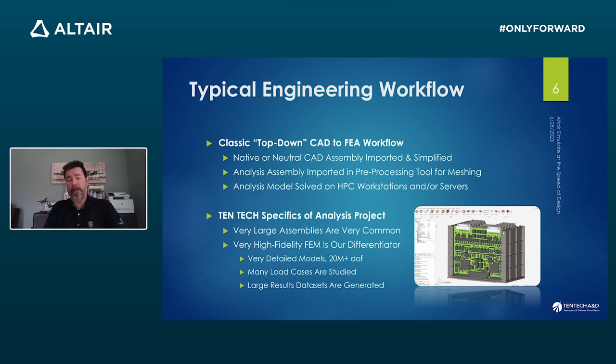Our engineering workflow on the simulation side is a pretty classic CAD-to-meshing-tool-to-solution-to-post-processing standard application. One of the things that makes us a little different is we usually deal with very large assemblies — 2,000 parts or more. We create very high-fidelity models; we do not oversimplify. We keep a lot of detail, which gives us more insight into the structure. Consequently, our models are usually in the 20 to 30 million or more degrees of freedom. We look at lots of load cases in rugged military or space environments and have to deal with very large data sets.